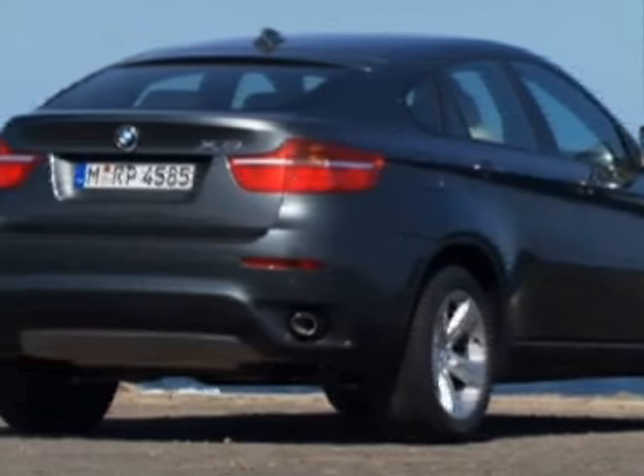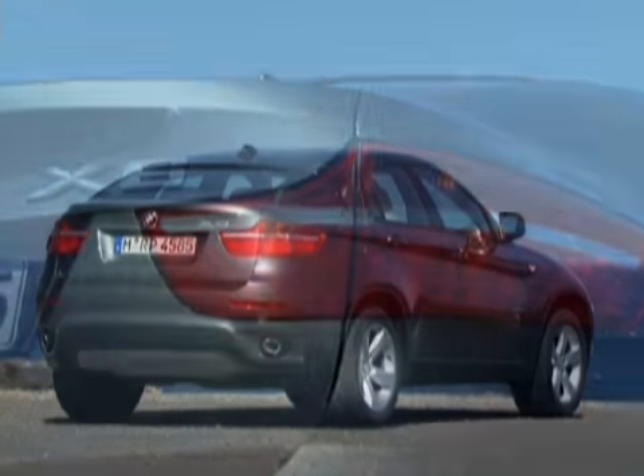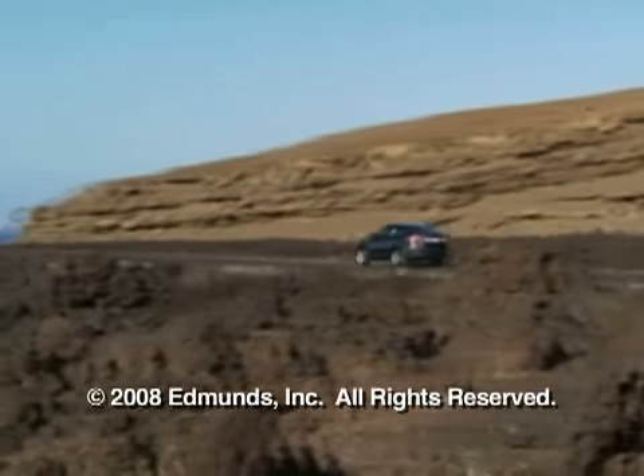The X6 will be built at BMW's Spartanburg plant in South Carolina. Production begins in the early spring. Look for the X6 to show up in dealerships by June of 2008.